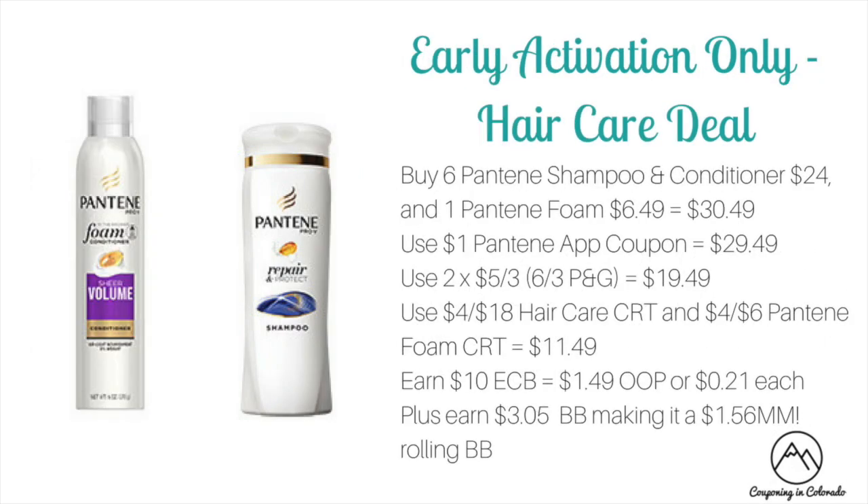There's one early activation only deal on a hair care scenario — only if your store does early activation on Saturday, as the coupons expire on the 16th. Buy six Pantene shampoo and conditioner (on sale three for $12, so six for $24) and one Pantene foam at $6.49 — total $30.49. Use a $1 Pantene app coupon off three dropping to $29.49, then two $5 off three Pantene coupons from the 6/3 P&G (limit of two) dropping to $19.49. Use a $4 off of 18 hair care CRT and a $4 off $6 Pantene foam CRT to drop to $11.49. You'll earn back $10 ECB making it $1.49 out of pocket or $0.21 each, plus $3.05 towards beauty — making it a $1.56 money maker when rolling beauty bucks.